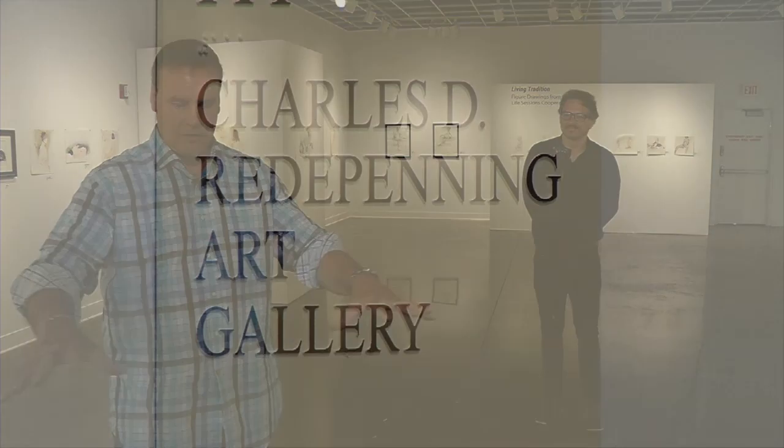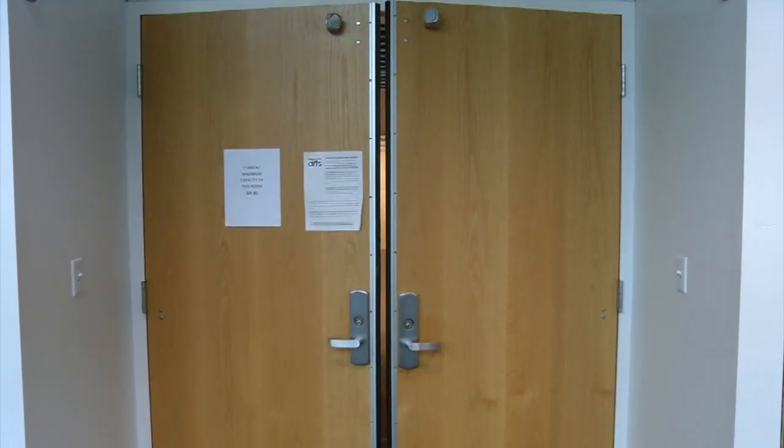Hi, we're at the Hopkins Center for the Arts in the Redepinning Gallery for a new exhibit that's up. With me is Jim Clark, the Gallery Manager of Visual Arts. Jim, tell me about what we're going to find in here.